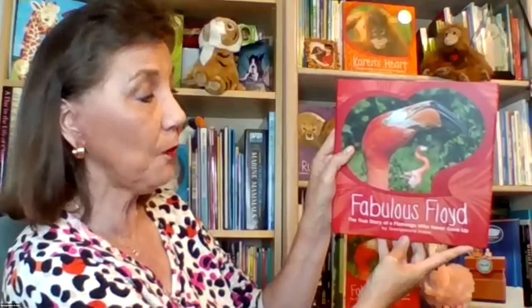Hi everybody, I'm George Ann Irvine from San Diego Zoo and I am so thrilled to be here. I thank the Coronado Library System for inviting me. I'm going to read a special book today published by San Diego Zoo Wildlife Alliance Press. It's called Fabulous Floyd: The True Story of a Flamingo Who Never Gave Up. I've written a lot of these hope and inspiration books — they're all stories about real zoo and safari park animals, and this is one of my favorite stories.